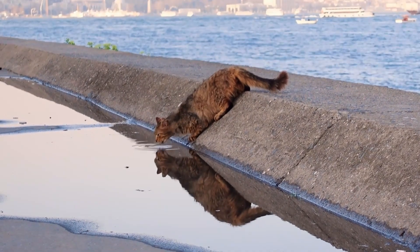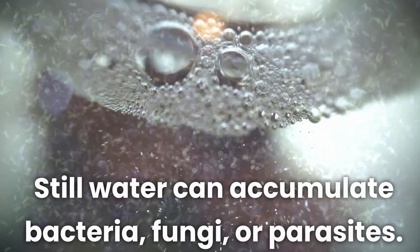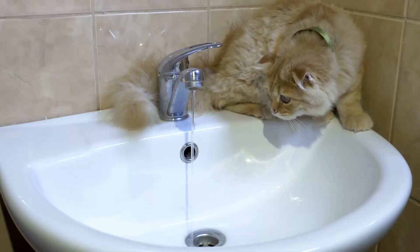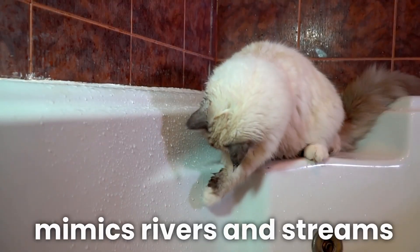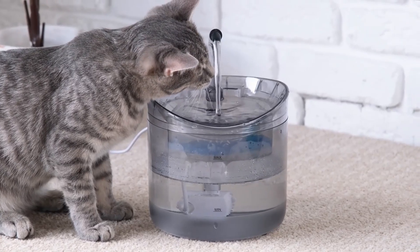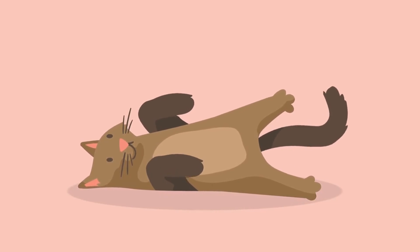Cats also inherently dislike stagnant water sources. Still water can accumulate bacteria, fungi, or parasites over time, so pools of stagnant water are breeding grounds for pests and disease. This would explain the obsession so many cats have with running water coming from taps and fountains — if your cat can't stay away from the sink or bathtub you're using, now you know why. The flow and motion signals freshness and likely mimics the rivers and streams that big cats access in nature. So while running water bowls and fountains might seem like spoiling our cats, they actually cater perfectly to feline evolutionary history.